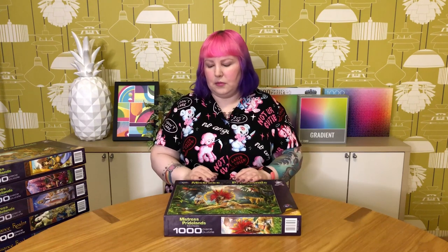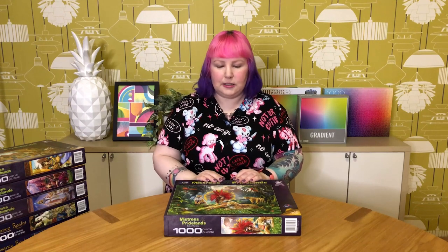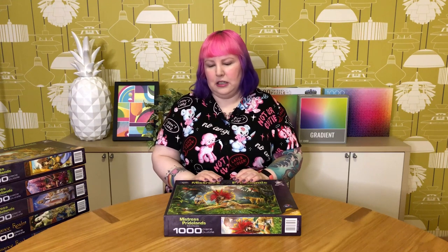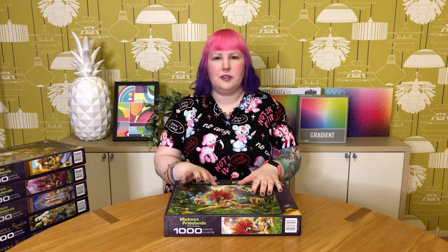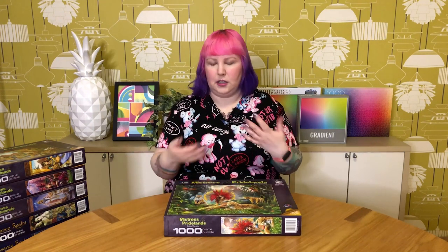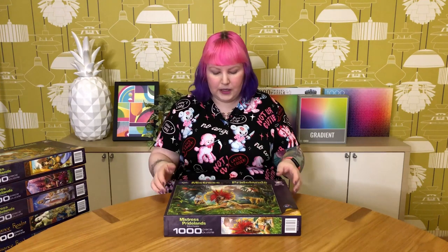That's pretty much the reason why I'm decluttering all the Holdson puzzles. I'm holding on to maybe one that I really like, but I've probably had enough of these designs, and some can be found in other puzzle brands anyway. I'll just quickly show you the others in this series.